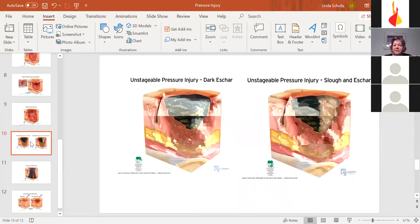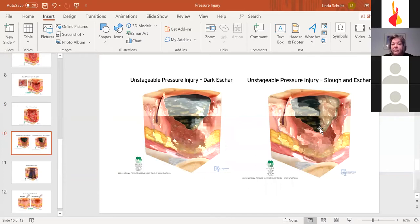Then there's eschar — a dark, brownish-black crust over the top of the wound. You can't tell the stage of the wound when it's covered in eschar. You might need an MRI or CT scan to see how deep it is, whether it's hit the bone, or if it's infected. You want to keep that eschar on there because it's protecting bacteria from getting into the wound. If it needs to be removed, let your healthcare professional do it — they'll know what they're doing.